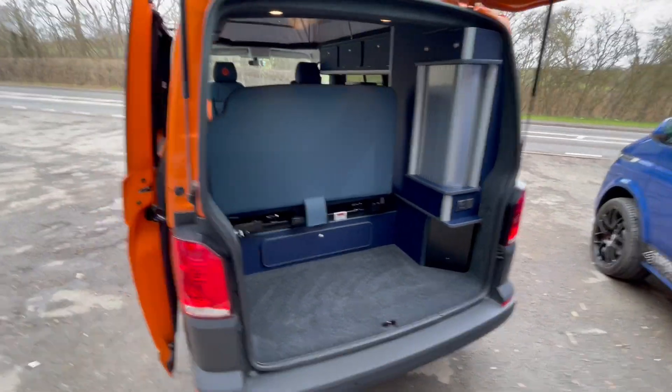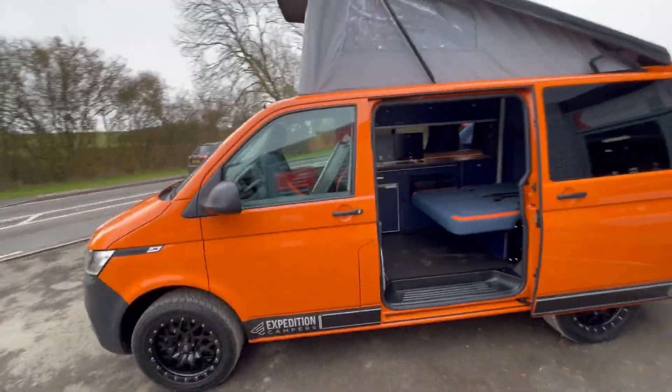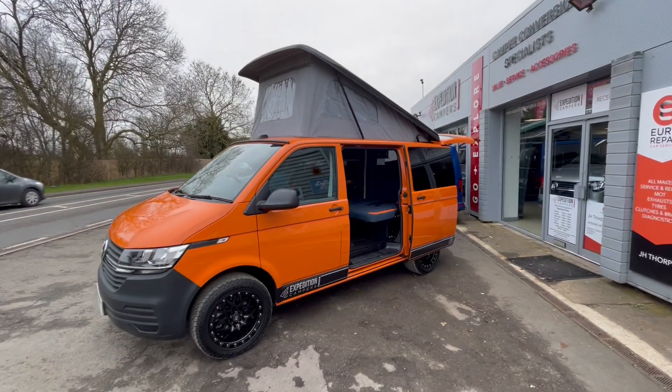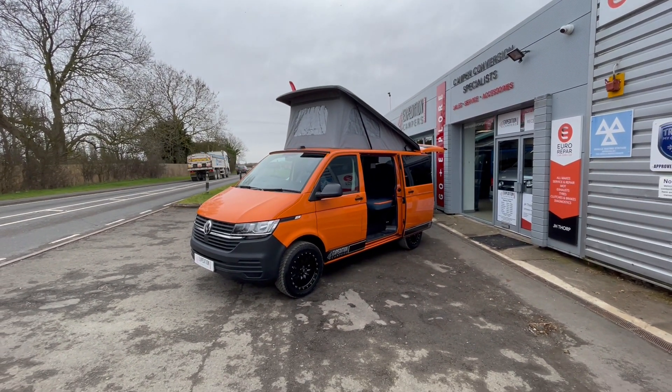This van is now with us, available to be viewed and driven — it's an absolutely stunning van. If you have any questions or want to arrange a viewing, please get in touch with the team. Thank you.